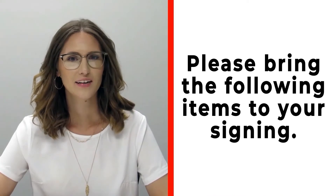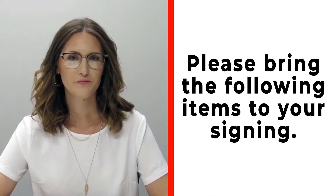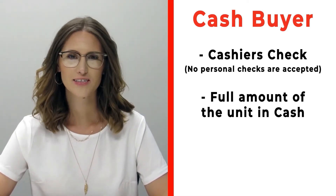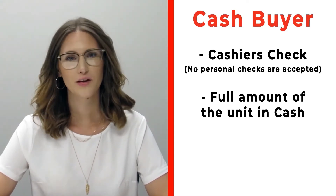Hi, congratulations on your new RV! We're really excited for you. Please make sure before you're signing that you bring the following items. If you're a cash buyer, please make sure that you bring a cashier's check — no personal checks at time of signing — or you may bring actual cash.